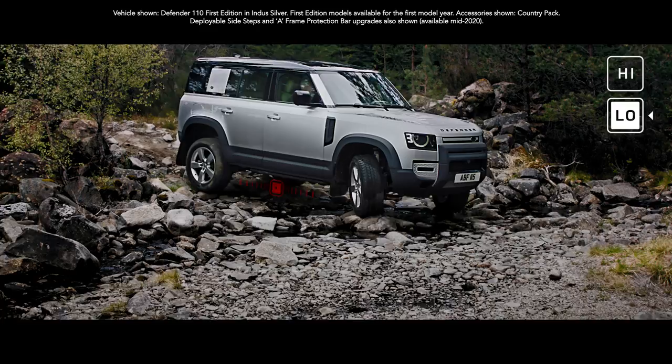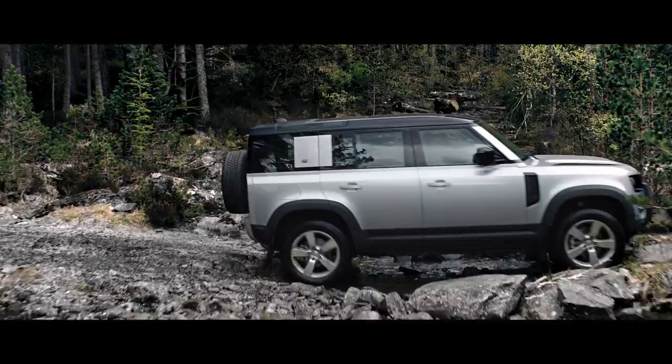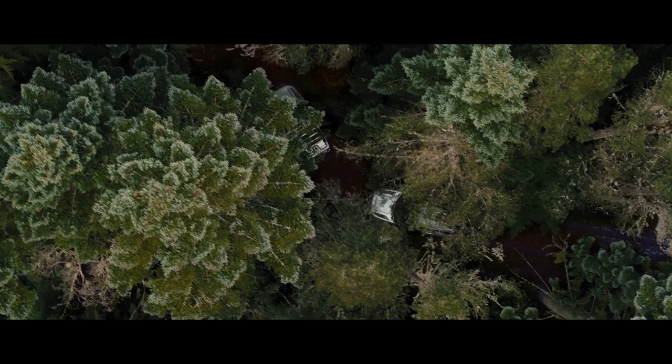Add to this twin-speed transmission, which allows precise control of maneuvering in difficult terrain, and you're unstoppable. Configurable Terrain Response — a world first.